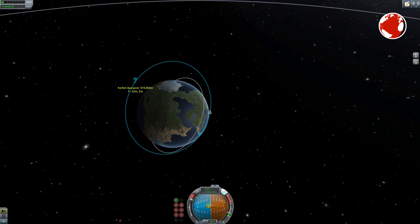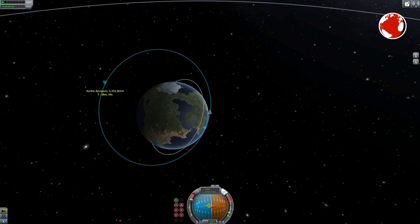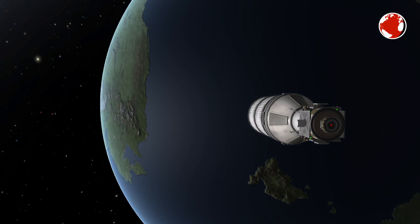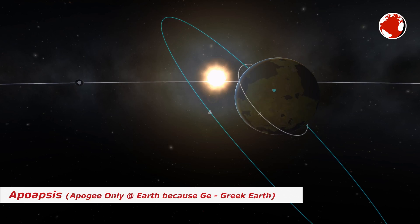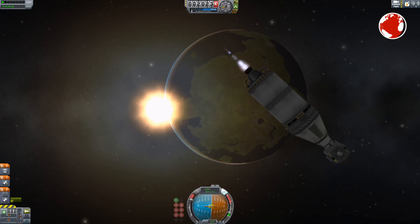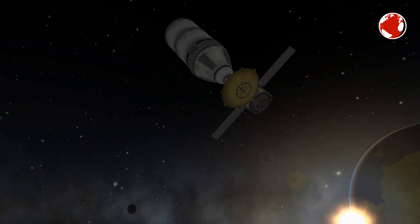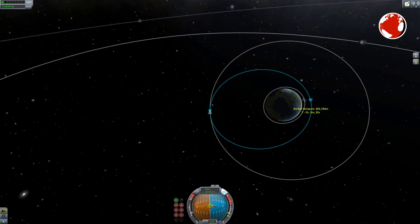After the Atlas V booster separation at four minutes into the flight, the Centaur upper stage will ignite and burn for almost 13 minutes. It will then transition into a coasting phase, where it will fall to the highest point at approximately 20,000 kilometers. At the so-called apoapsis, the RL-10 engine will reignite and burn for a second time to circularize its orbit, which is followed by the payload separation. The Centaur upper stage might perform a deorbit burn afterwards — it is at least capable of doing so.